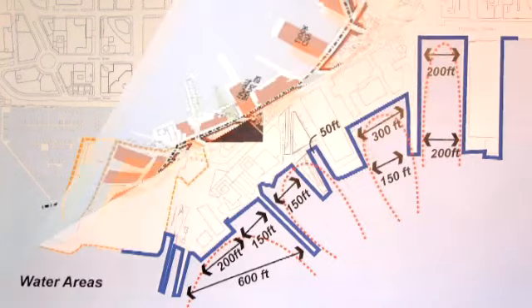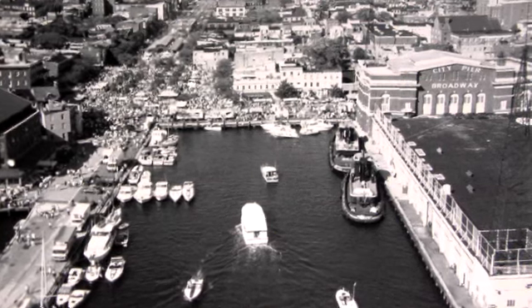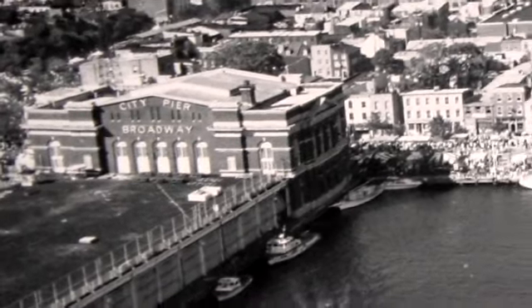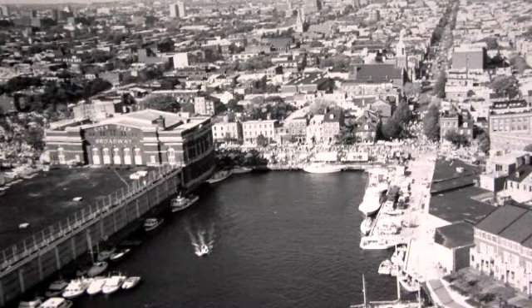The water edge of Fells Point is very distinguished. It has a whole variety of piers and water bodies and water shapes. You can see that this entire water edge was really driven by what takes place in the water. Here are several photographs of those buildings, including the old city pier, which is really the central focus of Broadway and the heart of Fells Point.